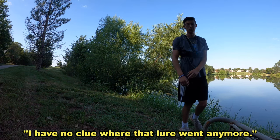I have no clue where that lure went anymore. That was fun while it lasted — it sucks though, I went all the way up in that tree. I guess we're gonna have to tie on another bait. I was hoping I could keep that lure. Pretty sweet top water, especially if you're in a creek where there's a lot of rats. But yeah, let's figure out what we're gonna throw next.